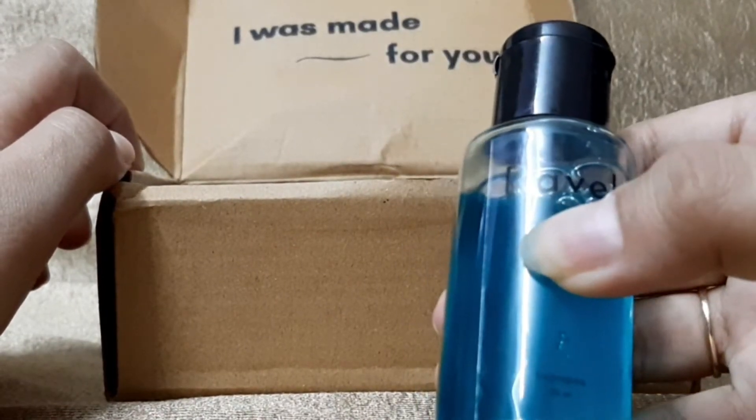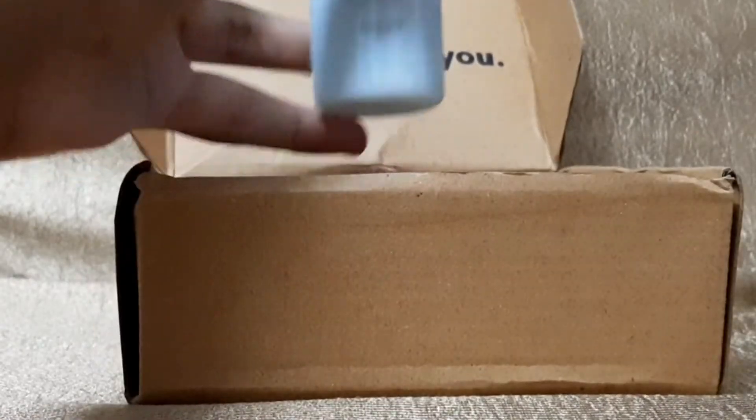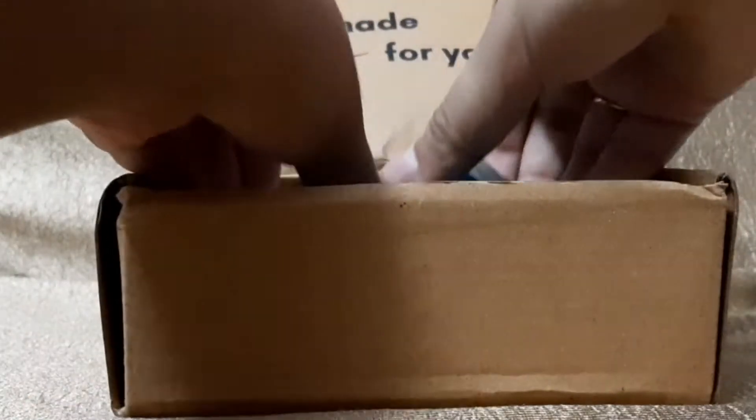I ordered Ravel Care's personalized trial pack. It consisted of a 50ml bottle of shampoo and conditioner. Ravel is vegan, paraben, sulfate, and angiomer free, and also cruelty free.